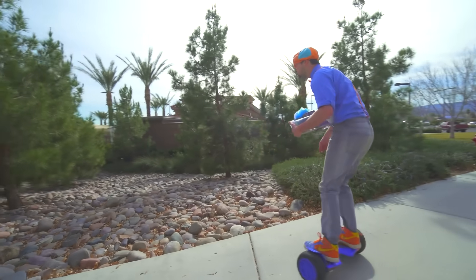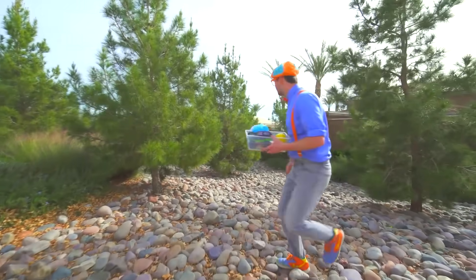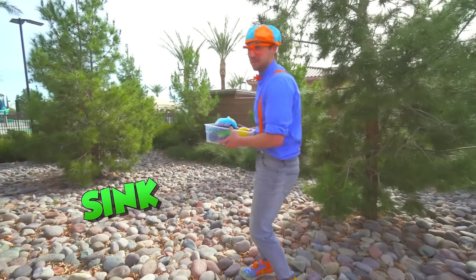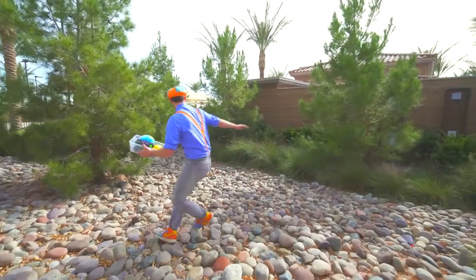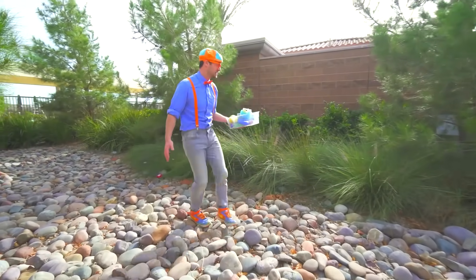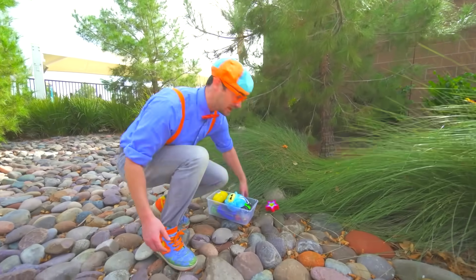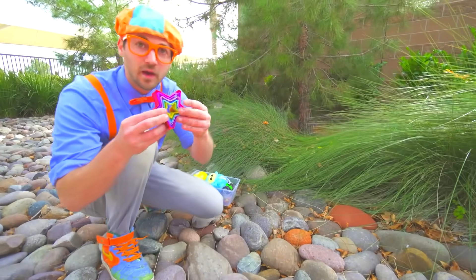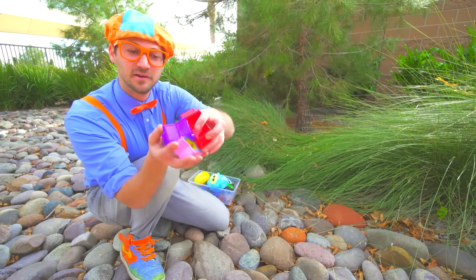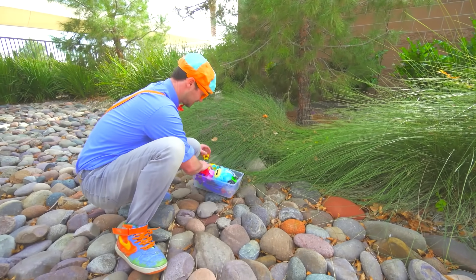Whoa, look down there — you see all those rocks? I'm going to get off the hoverboard and go check it out. Look at these big rocks — I bet those would sink! Look at this — wow, a colorful shape! Do you know what shape this is? That is a star! They're like cookie cutters! So colorful! Let's put them in the totes so we can see if they'll sink or float!